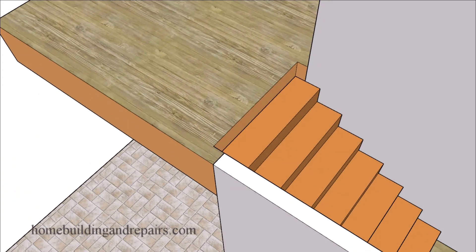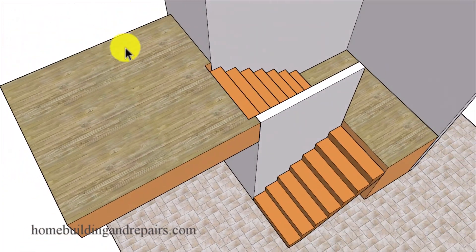This can be a problem if you have a wall here that is located less than the minimum width requirement by your local building codes — and that's usually going to be 36 inches in most homes. So you can see here where we would have just taken four inches out of that measurement.